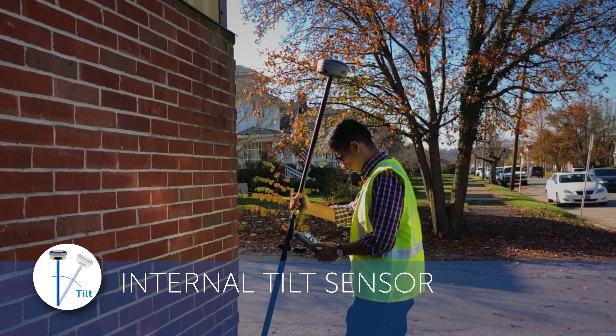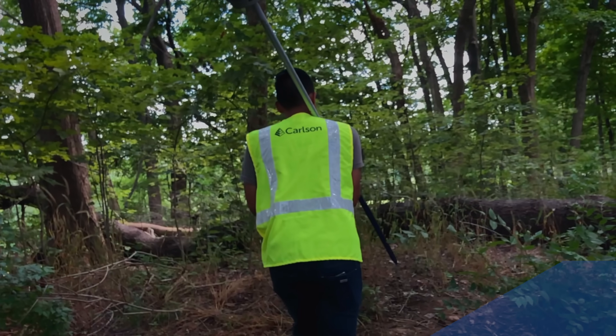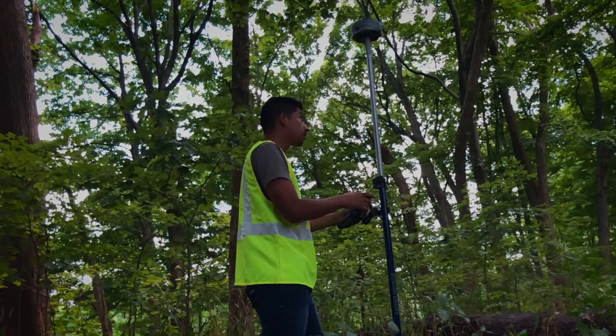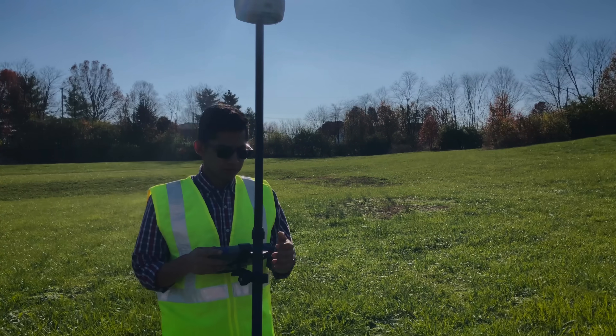The BRX7's best-in-class GNSS engine combined with SureFix technology provides virtual 100% confidence in your RTK fix, creating unequaled reliability while working under canopy, allowing you to work faster, simpler, and more accurately in the field.